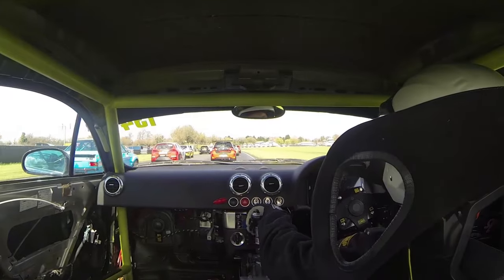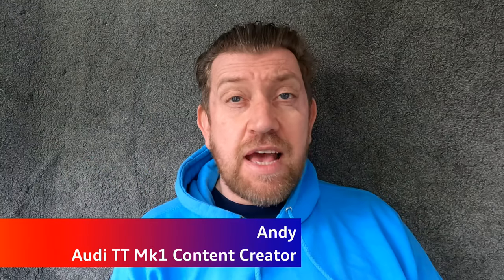Ever thought to yourself, I want to become a racing driver, but you're looking to do it on a budget? Ever wondered how you can take this and perhaps turn it into this? I'm Andy, and this is Audi TT Track Car on a Budget.